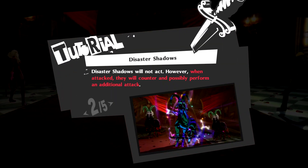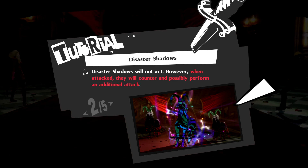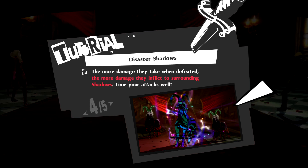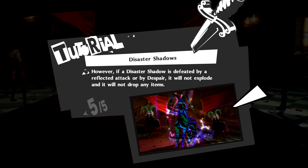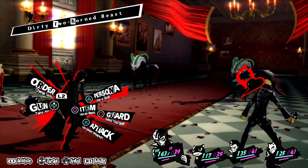This is an example of something new to Royal called Disaster Shadows. Disaster Shadows don't do anything and you can't negotiate with them. But they will start attacking you if you attack them, and they can even counterattack you, which is dangerous. If you manage to defeat a Disaster Shadow, it'll explode, deal a lot of damage to other enemies, and drop an item — unless you kill it with Despair. That's pretty cool.